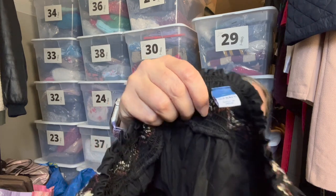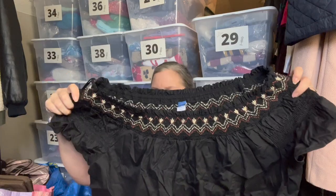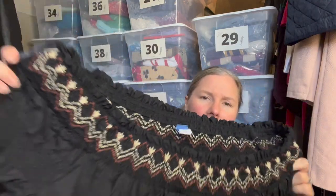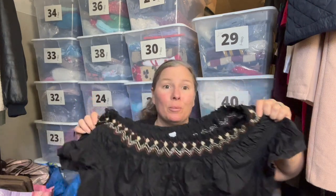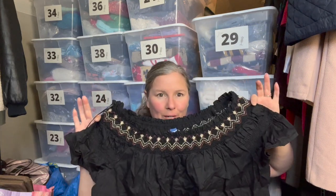Also for me — Old Navy, size extra large. It's an off-shoulder black short-sleeve top with heavy embroidery around the neckline and smocking. My husband and I have an upcoming vacation next month and I was trying to pick up some nice lightweight things to wear, which is why I grabbed this.